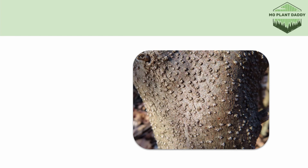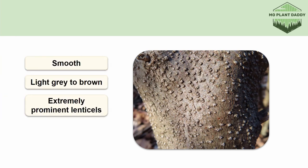Spicebush can be identified pretty easily in different ways, but let's start out with its bark, which to me is quite distinctive. The bark of Spicebush is a smooth, light gray to brown with extremely prominent lenticels. As the shrub gets older, the bark can get a little flaky, but generally it will look like this.